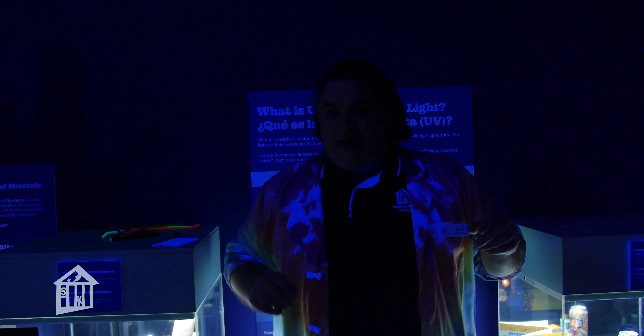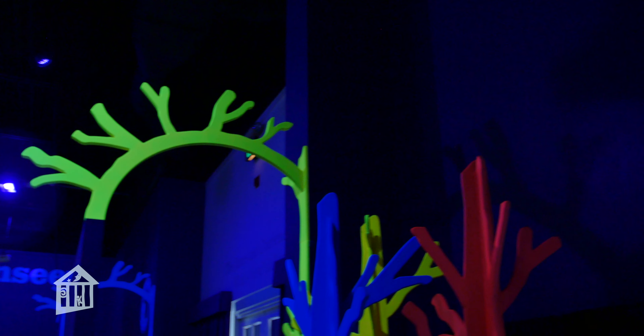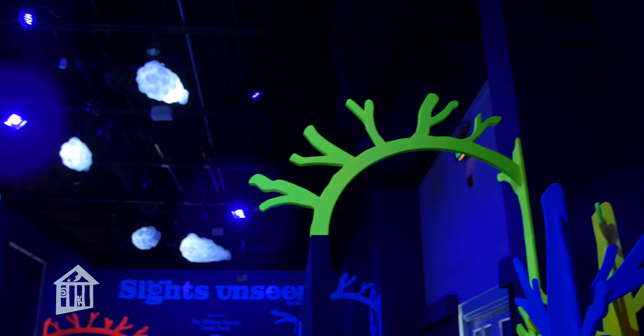Hi, I'm Mr. O coming to you from inside our Sights Unseen exhibit sponsored by Oxy and the William Stamps Farish Fund. One of the things that people always comment about in here is one of the really unique effects about Sights Unseen — the fluorescence. I'm going to explain fluorescence in a moment but first I want you to see what it looks like. So we're going to turn out the lights for a moment. I want you to pan on over and take a look around the room and you're gonna see all sorts of things glowing inside this room.